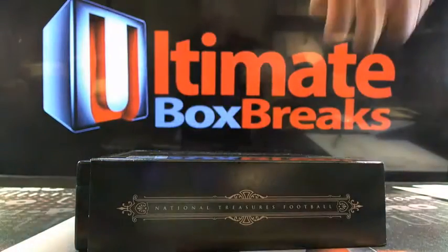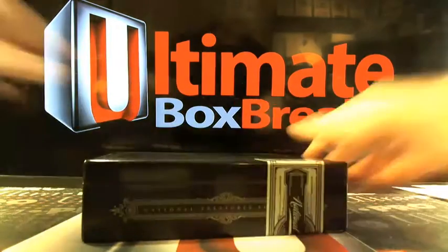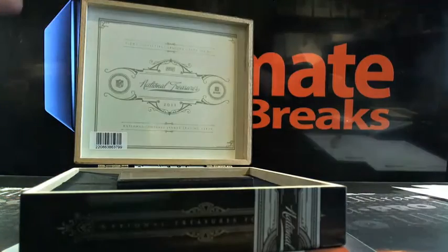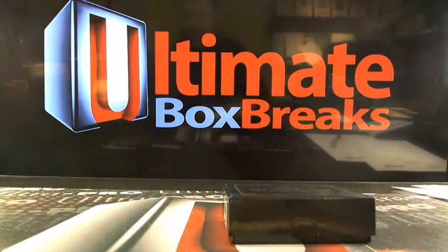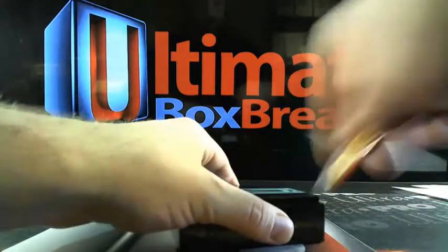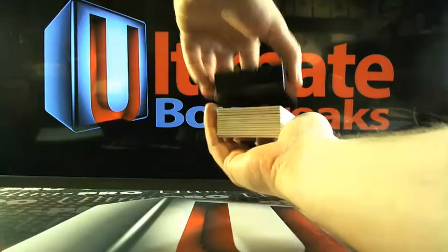Let's go — you have to take a shot. I still remember when we pulled the Cam Newton Panther patch. Last night we were pulling Cams out of Prime Signatures, which is fun as hell.